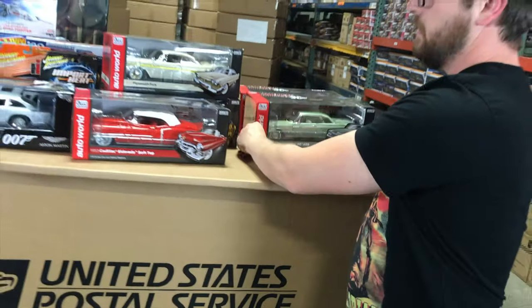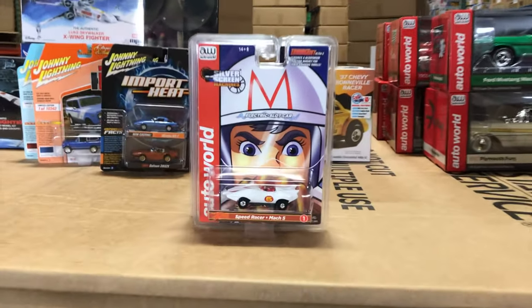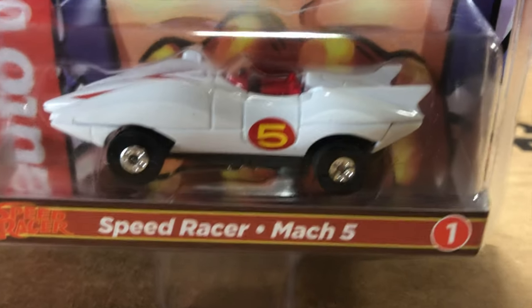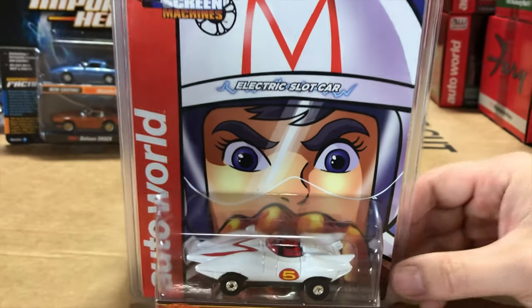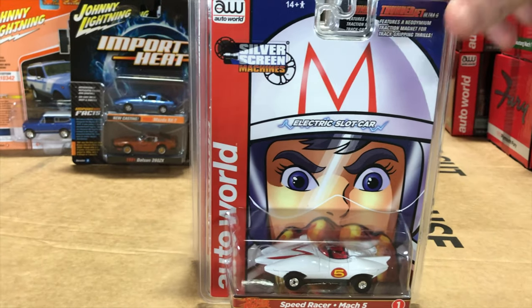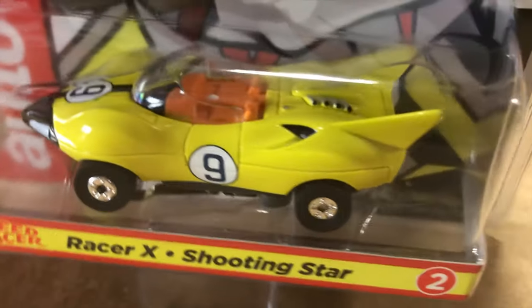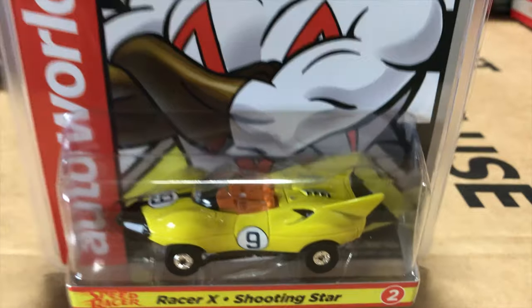Next, one release for slot cars. For Silver Screen Machines, there are four cars — two Thunder Jets and two Extraction cars. First is the Speed Racer Mach 5 Thunder Jet — we've been doing Speed Racer in 1/64, 1/18, and model kits, and now in slot cars too. The Mach 5 is a very iconic vehicle. To go with Speed Racer, there's also the Racer X Shooting Star — great-looking yellow paint with tan interior. These two are perfect to pit against each other on the same chassis.